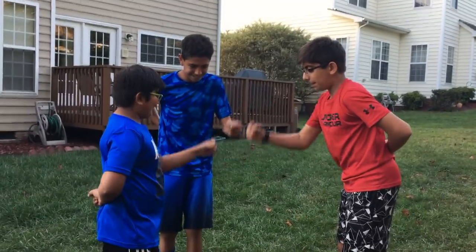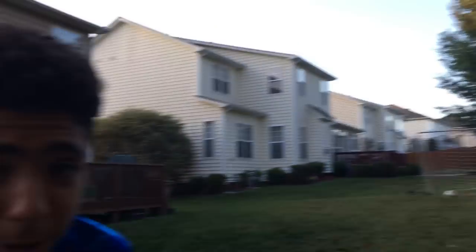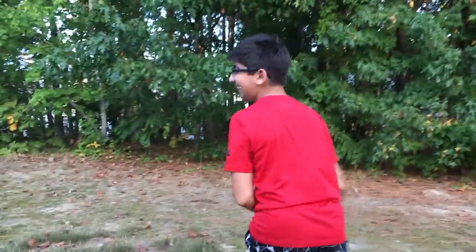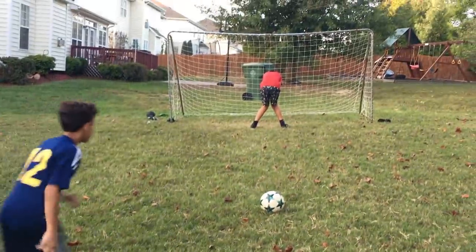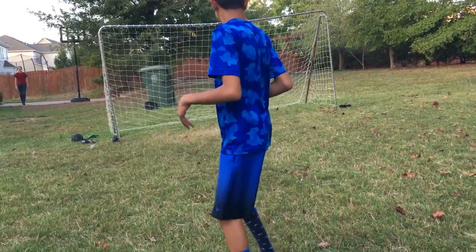Now we're going to end this with rock, paper, scissors to see who wins the game of call-out penalties. Rock, paper, scissors, shoot — I won! Then we did another round: the person who comes in third place will have to get kicked in the butt. Rock, paper, scissors, shoot — he gets kicked in the butt! You missed him! Let's go, Brozzy!